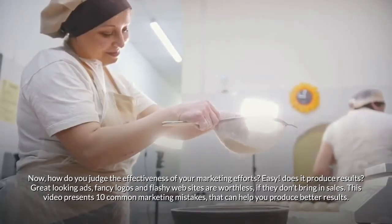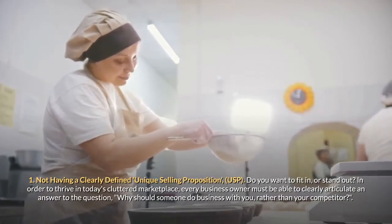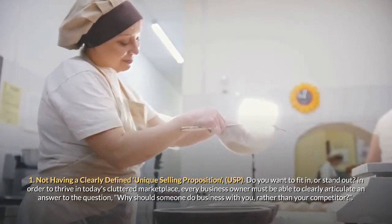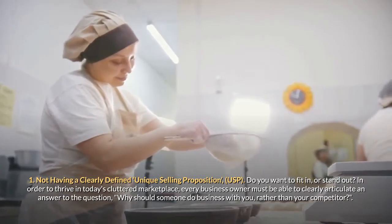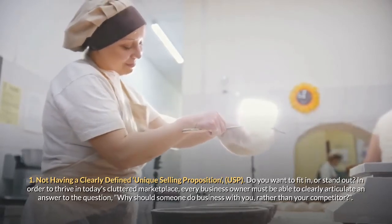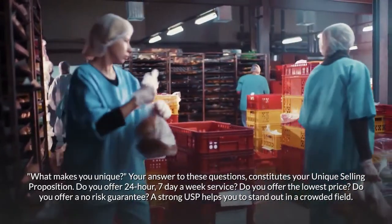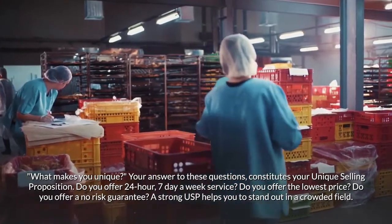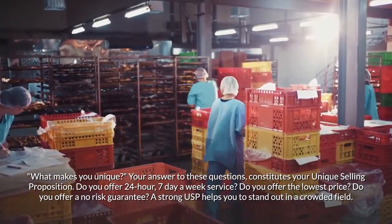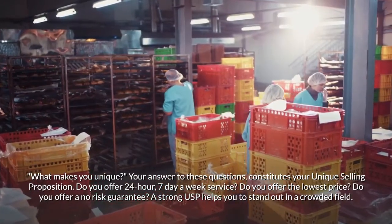Mistake one: not having a clearly defined unique selling proposition (USP). Do you want to fit in or stand out? In today's cluttered marketplace, every business owner must be able to clearly articulate an answer to: why should someone do business with you rather than your competitor? What makes you unique? Do you offer 24-hour, seven-day-a-week service? Do you offer the lowest price or a no-risk guarantee? A strong USP helps you stand out in a crowded field.